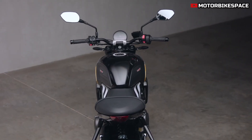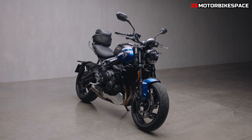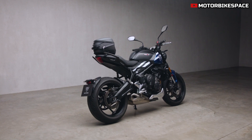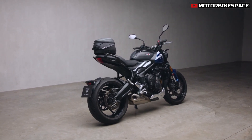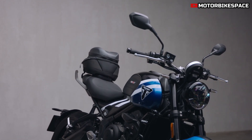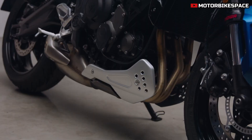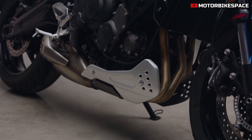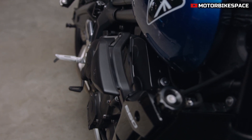Triumph offers 45 genuine accessories, allowing riders to personalize the Trident 660 based on their needs. Options include heated grips, scrolling indicators, and a fly screen for enhanced comfort. For touring, luggage solutions like tail packs and tank bags are available. European markets also offer an A2 restrictor kit, making the Trident accessible to newer riders. Once a rider upgrades to a full A license, the bike's full power can be restored.